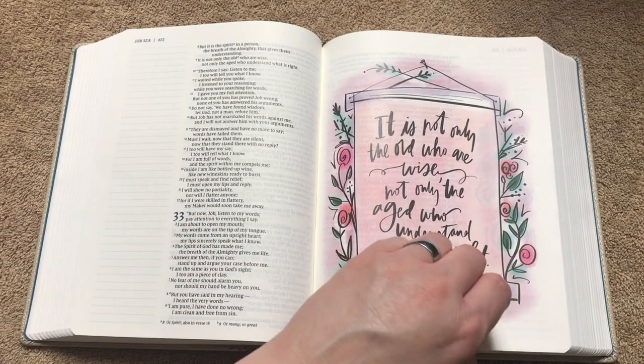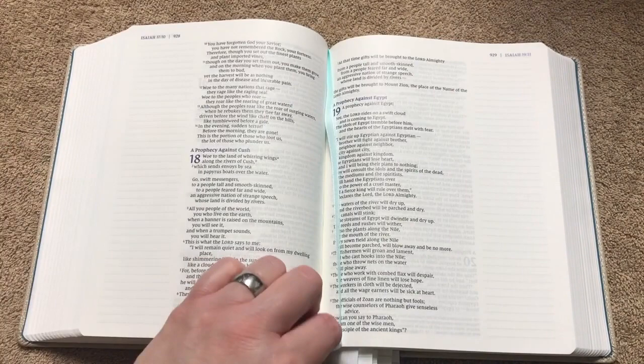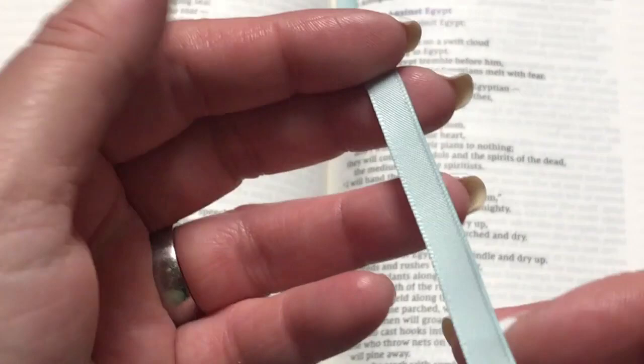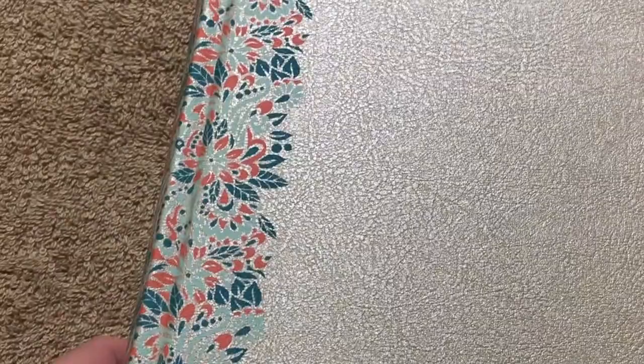This would definitely be a really good Bible to start off your reading plan. Here is the ribbon — I'll get you closer. It's kind of like a pastel, almost a mint green color — just a single satin ribbon. Let me show that against the cover. It looks really nice. When the light hits it, it almost looks like it's got a sheen to it. Just a really pretty Bible, and it's a good size.